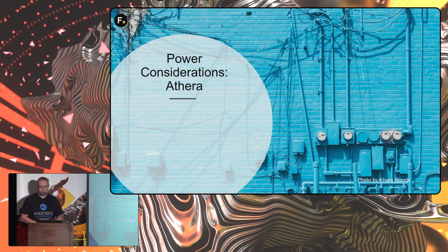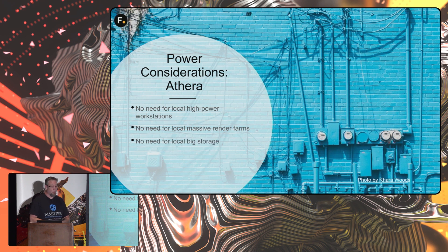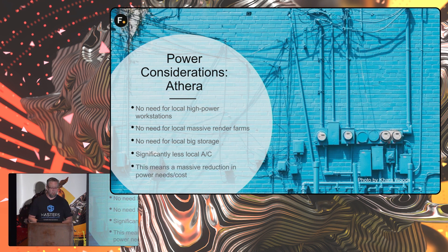Power considerations: when I was working at Method Studios, we were growing and had to add more and more power. We actually ran out of power — we could not get more out of the local transformer. So we had to rent an adjacent building and run dark fiber across to attach them to the network, because we just had no more power. Under Aethera, there's no need for local high-power workstations, no need for local massive render farms, local big storage, or tons of air conditioning — a massive reduction in power needs and costs.